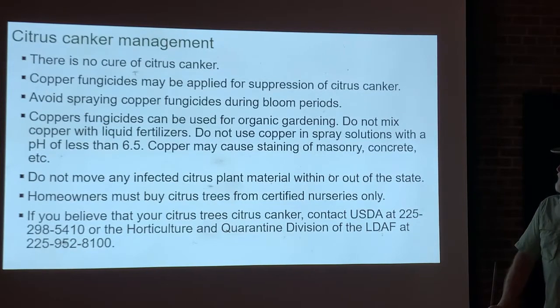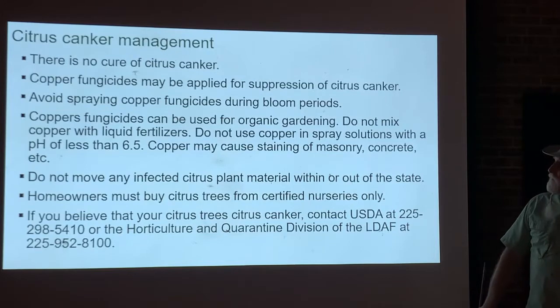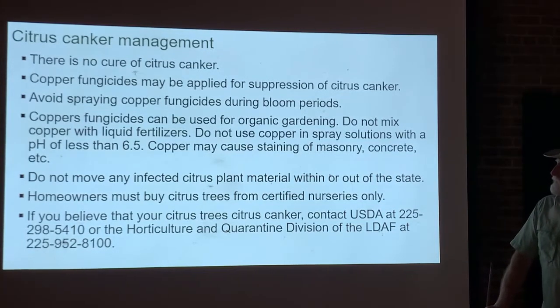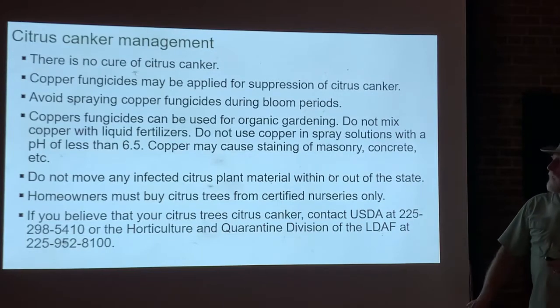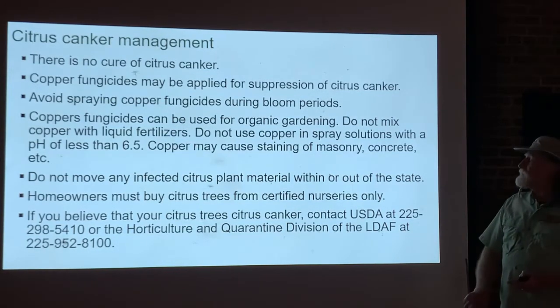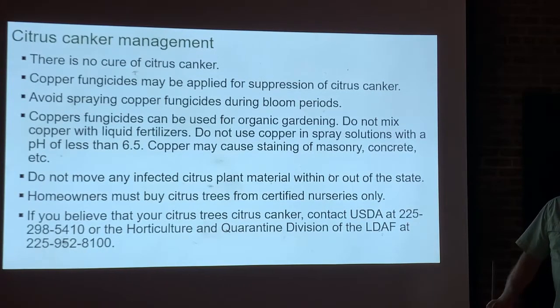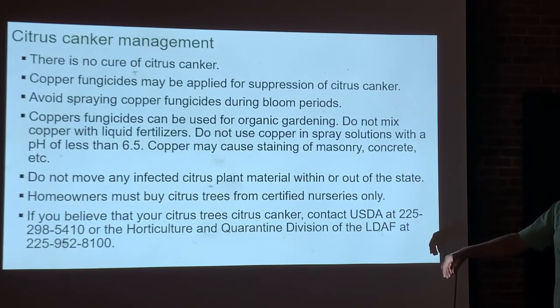Once your tree is severely infected, the best thing is to get rid of the tree. If you do use copper fungicides, avoid spraying during the bloom period. Copper is classified as an organic control method, so it can be used in organic growing programs. Don't mix copper spray with liquid fertilizers, as materials can precipitate out. Also, if your water pH is too low, copper can have a phytotoxic effect on the tree, so avoid using very low pH water when mixing.